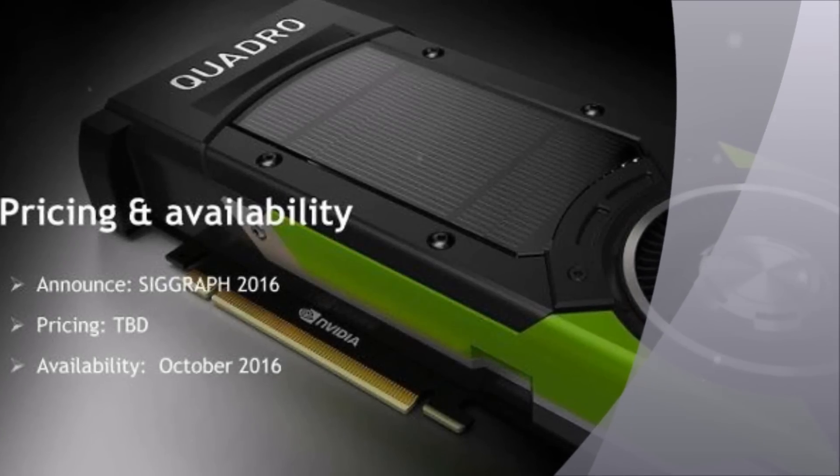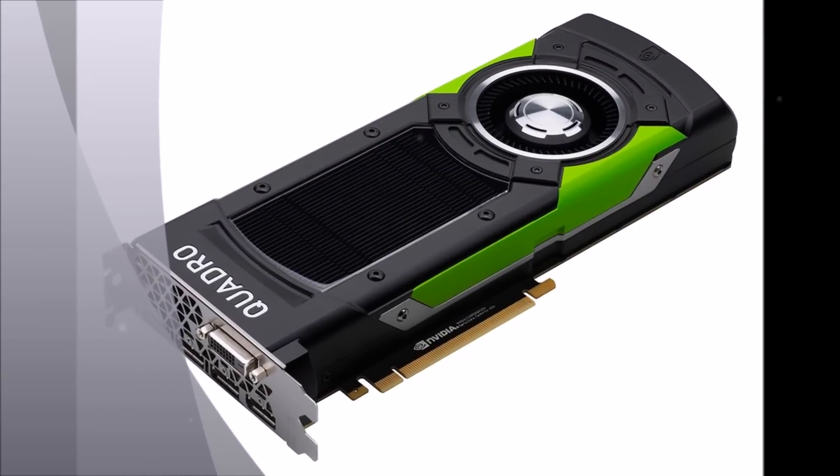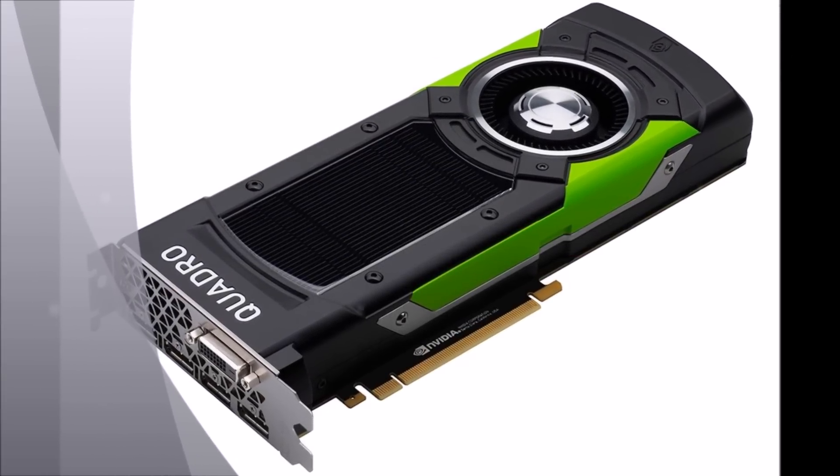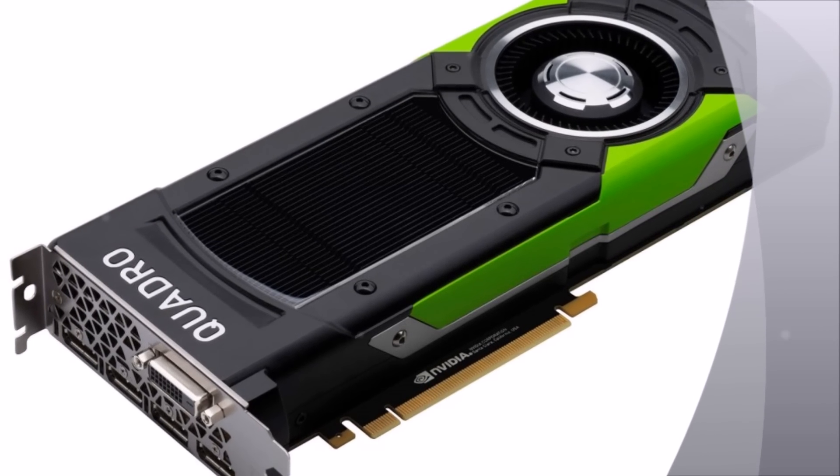NVIDIA unveils world's fastest GPU, tailored to virtual reality. The NVIDIA Quadro P6000 rocks 24GB RAM and a whopping 3840 cores, making it the world's fastest GPU for VR.